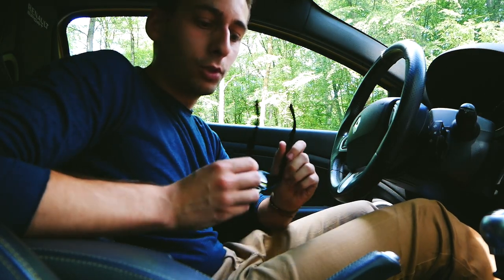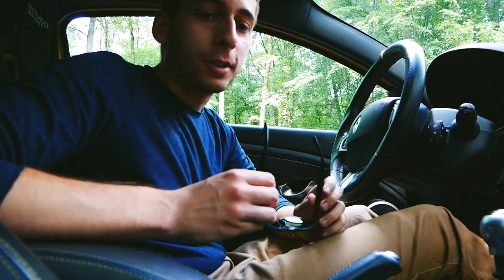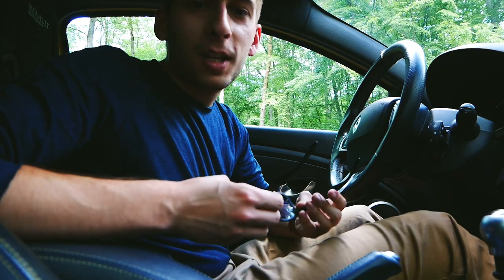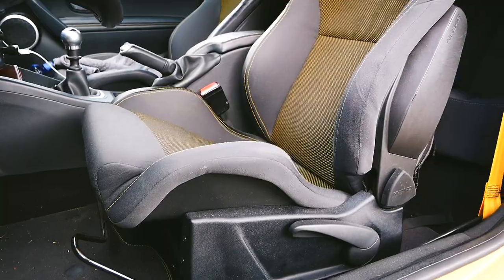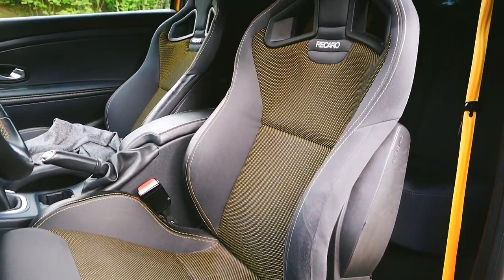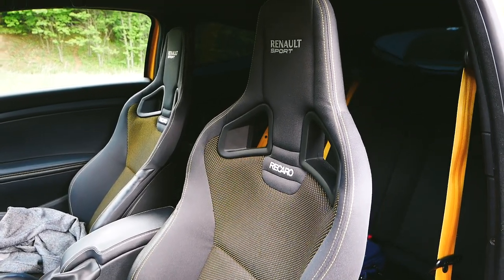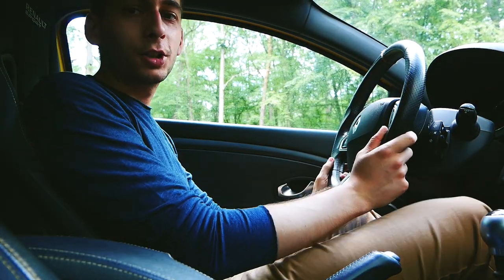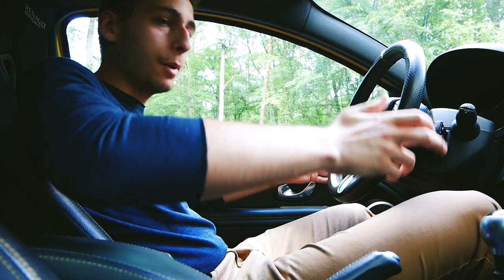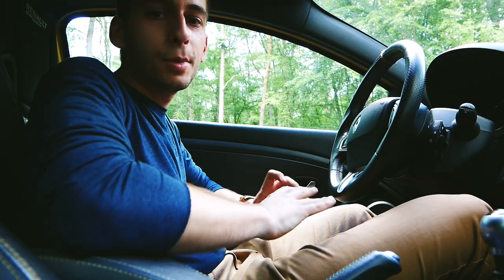Sitting inside, you realize the seats are quite comfortable and very supportive for track and sporty driving, though they were also very expensive as an option. These are Recaro seats with Renault Sport badging and they look great too. The driving position is quite good for a hot hatch — I've sat much higher in the Civic Type R or the Focus RS — and there's plenty of space for legs, arms, and everything. A much bigger person than me could sit here comfortably.